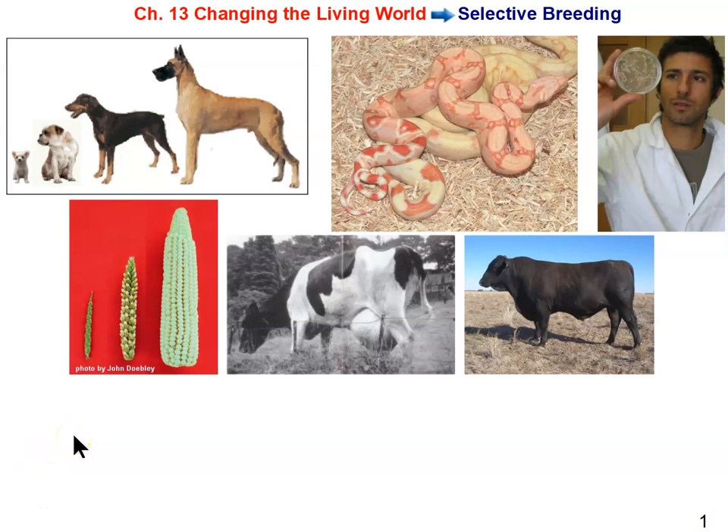We continue on in our study of human genetics and biotechnology, and we're studying those two topics together because most biotechnology is being based on human genetics. In general, biotechnology is what the title says — changing the living world — but to change the living world, you have to manipulate DNA, the genetics or the genome of the organism.